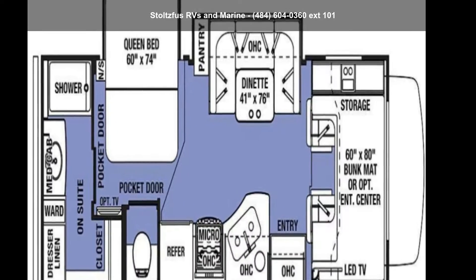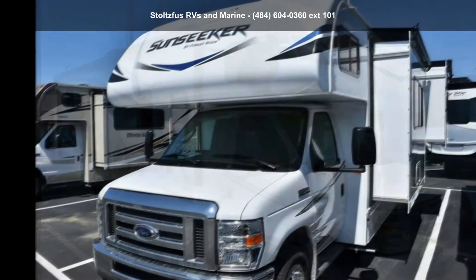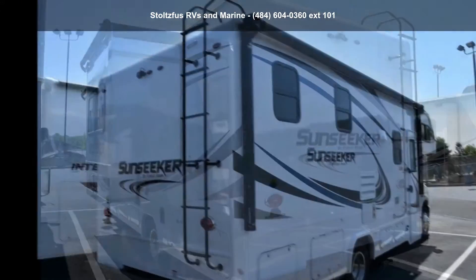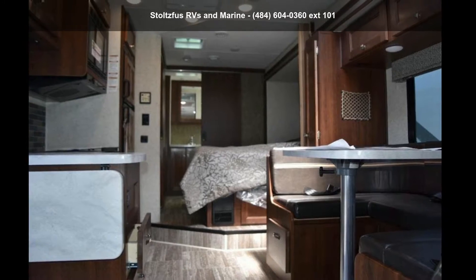Start planning your next trip in this Forest River 2019 Sunseeker 2420 MSF. For those looking for a feature-packed motorhome, look no further. Here we have the standard for style, quality, and driver comfort in Class C RVs. This unit is equipped for short trips or lengthy vacations. An adventure awaits.